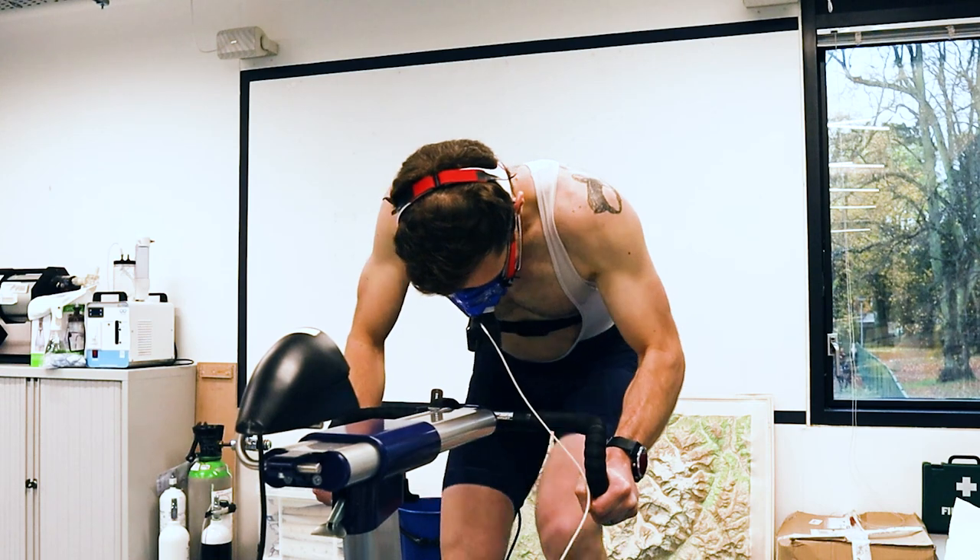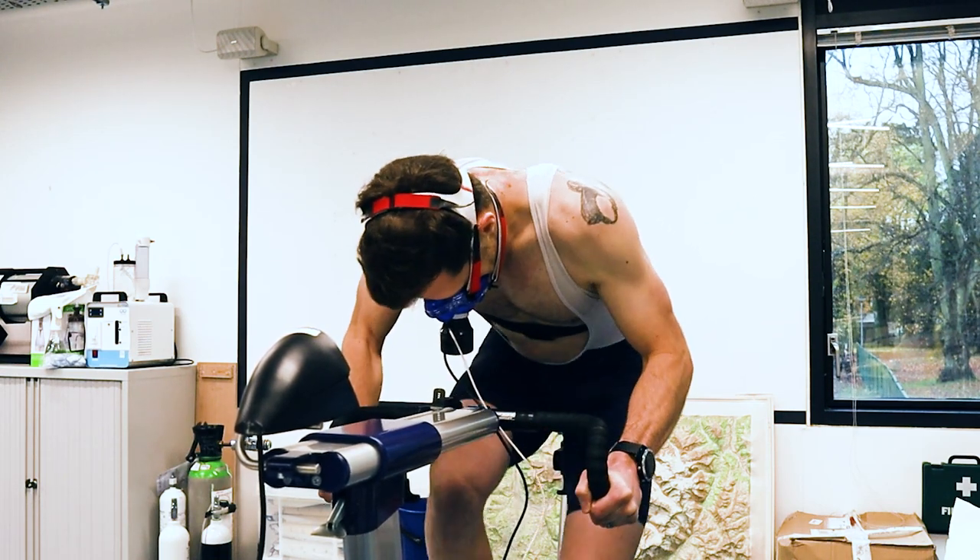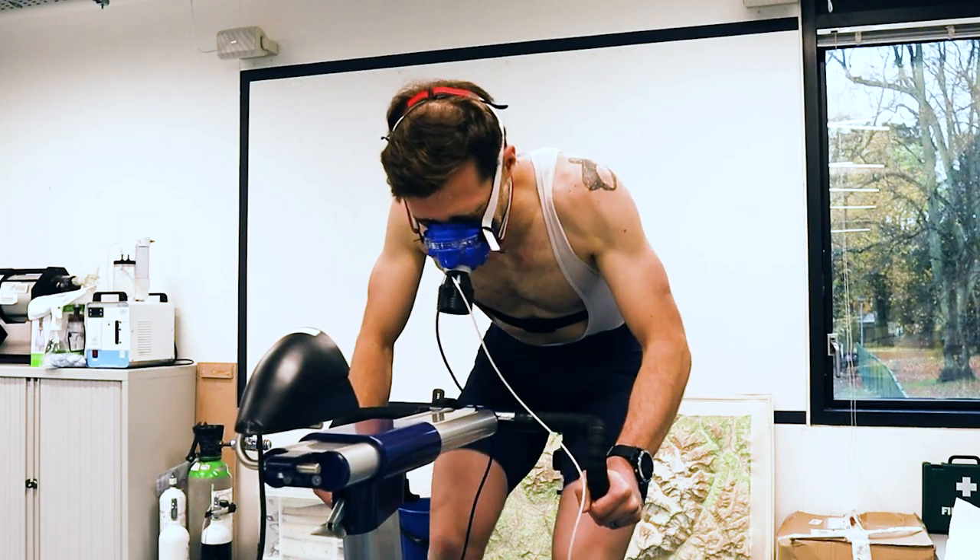Excellent. Keep going. Keep digging. Keep digging. Come on. Good. Well done. Good.